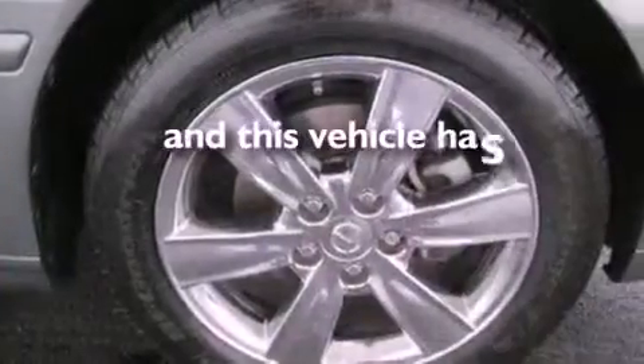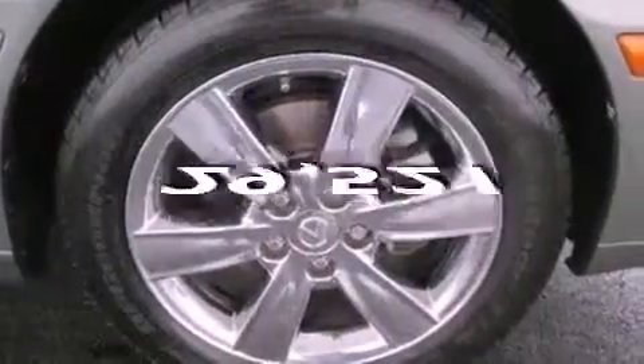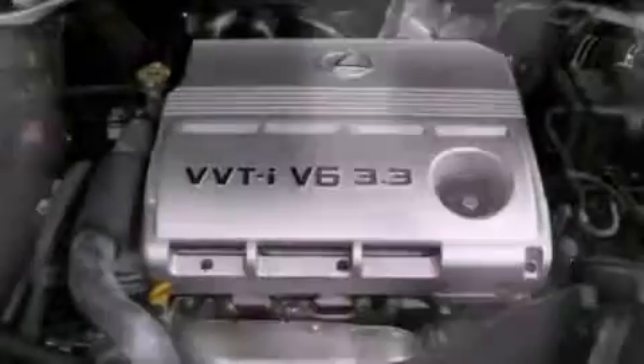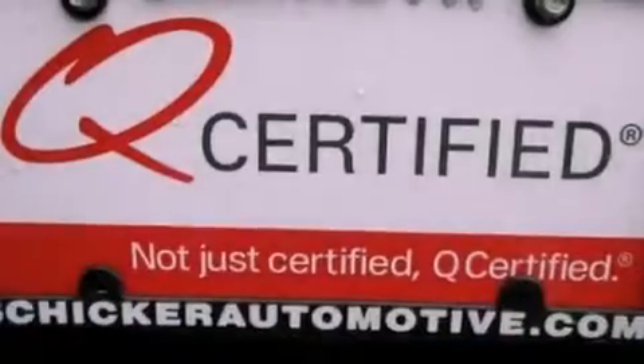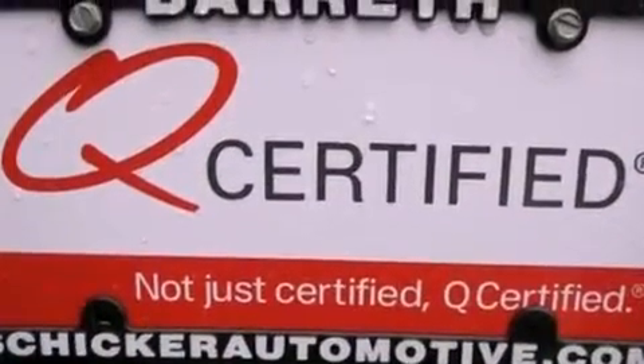This vehicle has an external temperature display and less than 30,000 miles. With an EPA estimated rating of 29 miles per gallon on the highway, it doesn't compromise fuel efficiency for size, comfort, or fun.